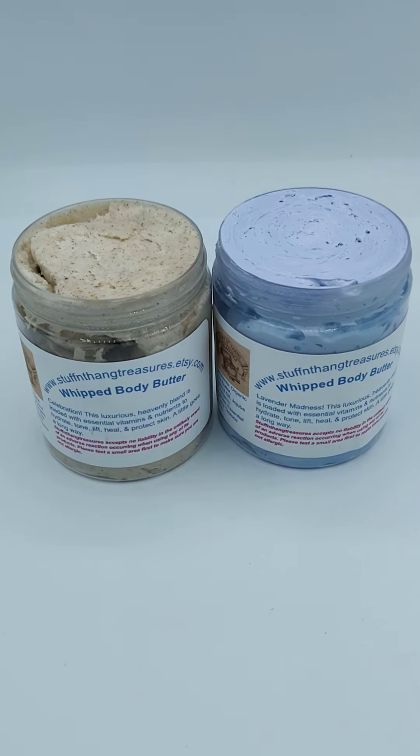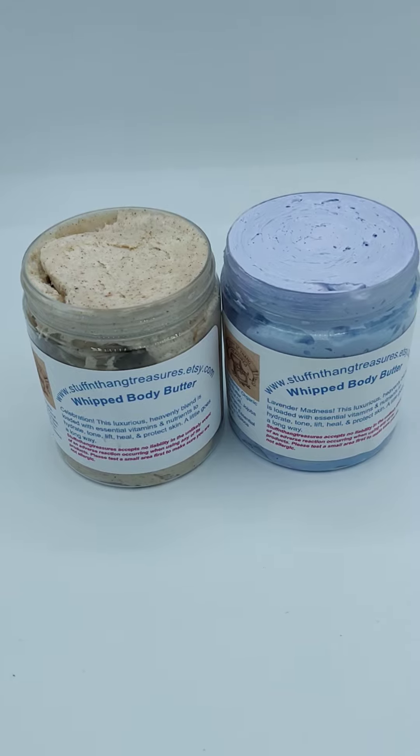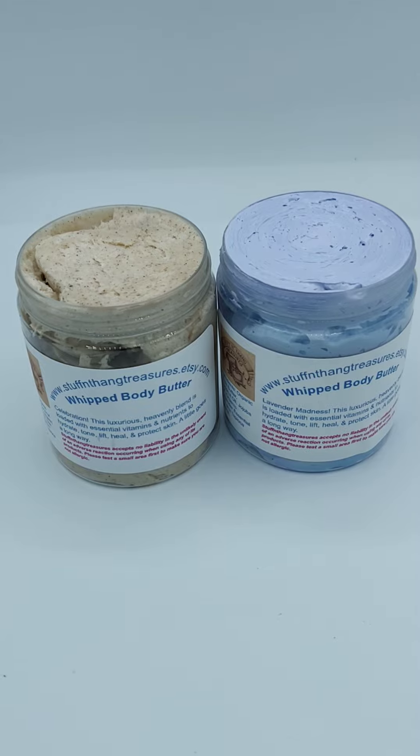Hi, it's Ginger for Stuff and Thang Treasures. I just wanted to bring two nice and juicy new products that are going on the market today here in my store.